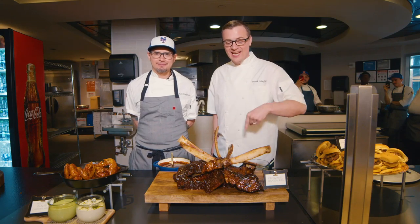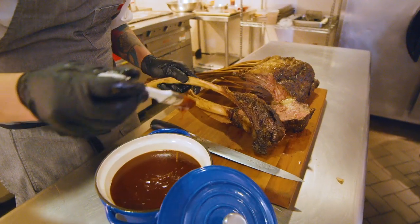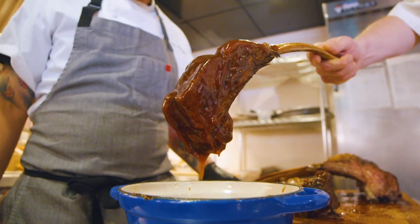We're here with Julio Rodriguez, and Julio made us some fire roasted dragon ribs. We got 12-hour smoked barbecue beef ribs glazed in a homemade black pepper barbecue sauce. These look amazing. Let's try one.